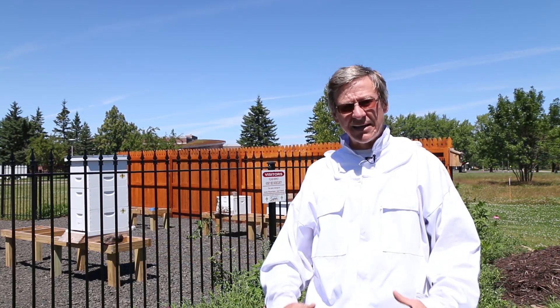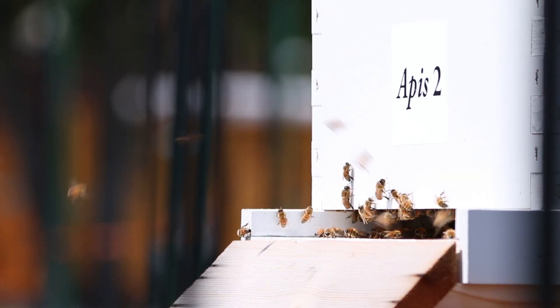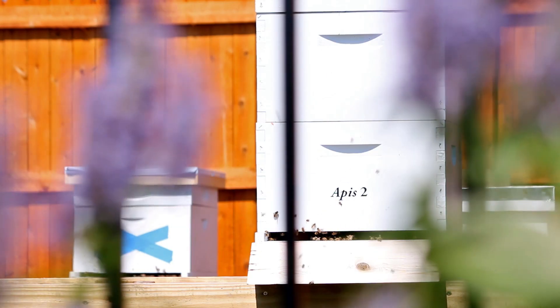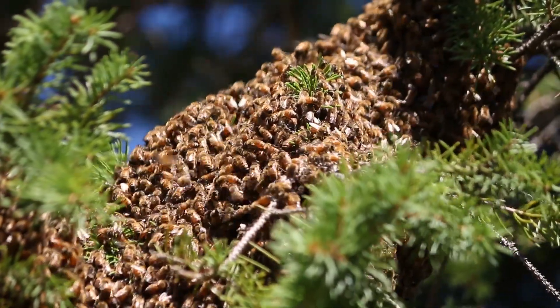It's a natural process. One of the hives that we had became overcrowded, and as the number of bees increases inside the hive, the queen bee lays an egg which is going to turn into a daughter queen. That daughter queen, whenever she emerges, will take over the old hive, and the old queen will leave the hive with about 5,000 to 8,000 of the original bees.